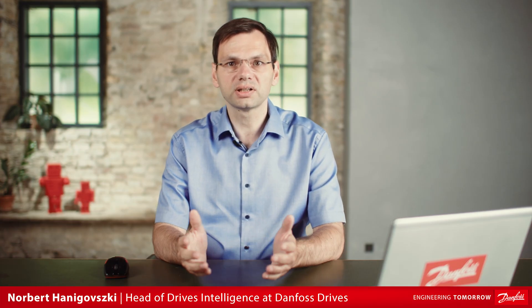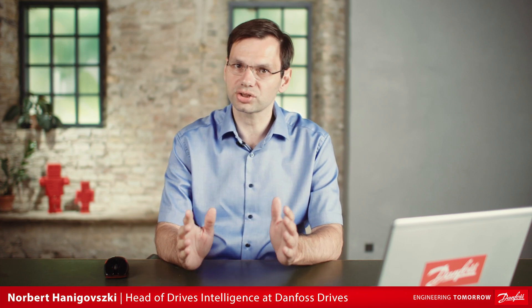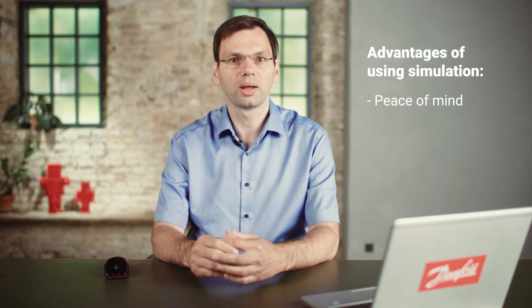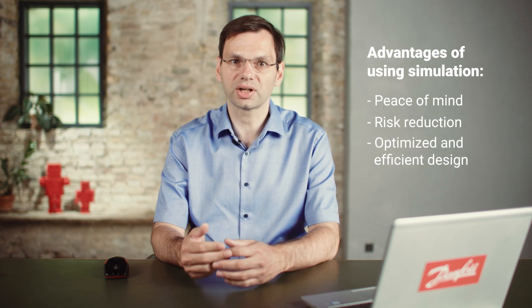Today modern industrial production facilities rely heavily on digitalization and software-aided solutions for both automation systems and power converter technology, and there is good reason for that. With simulation tools you have the possibility of creating more tests in less time which results in fewer mistakes. Because of that the three biggest advantages of using simulation in your work are peace of mind, risk reduction and optimized and efficient design.